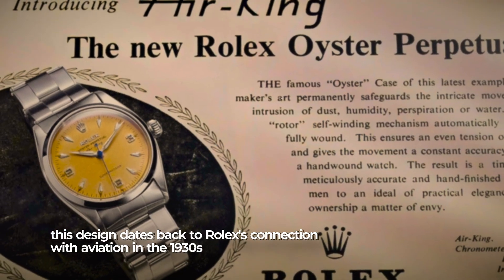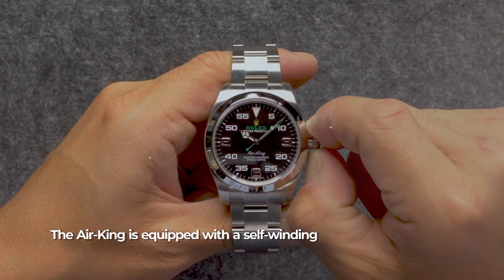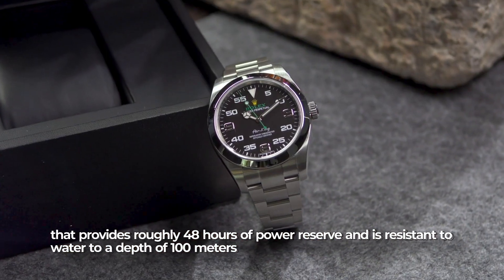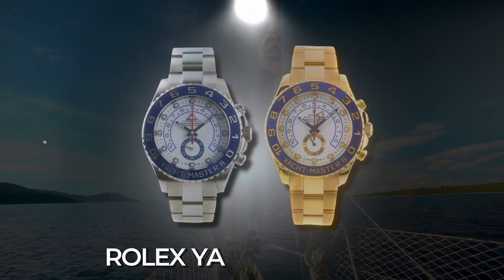This design dates back to Rolex's connection with aviation in the 1930s. The Air King is equipped with a self-winding mechanical 3131 caliber movement that provides approximately 48 hours of power reserve, and it's water resistant to a depth of 100 meters.